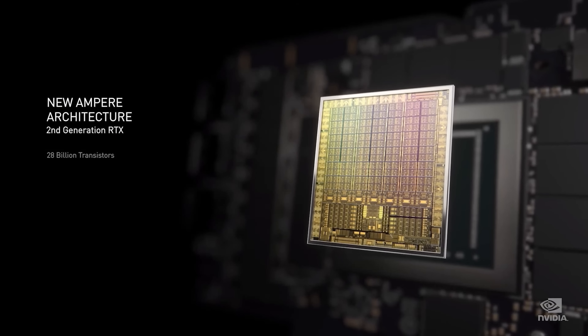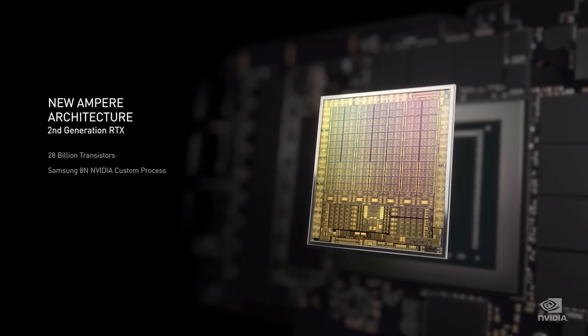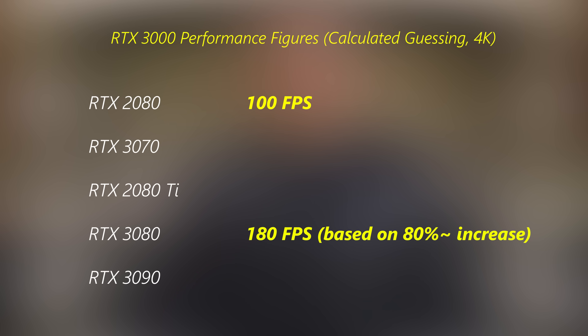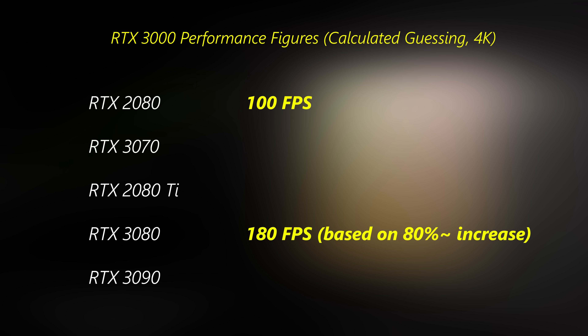It wasn't actually an FPS comparison, but we'll convert the numbers. Let's say the 2080 is a 100 FPS baseline. What they showed was the 3080 performing 80% faster — so we can convert those numbers into FPS: 180 FPS versus 100 FPS on the 2080. From here, we can grab CUDA cores on the same generation and start to derive some numbers.